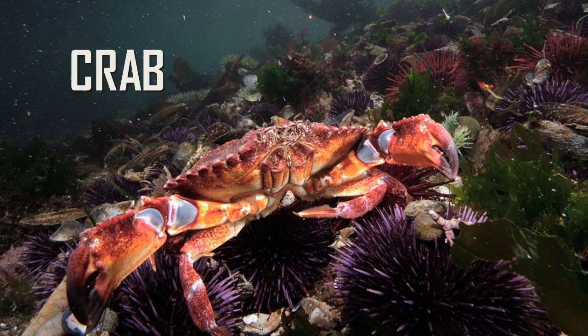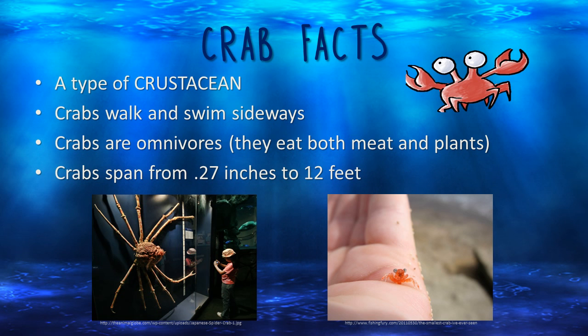One type of crustacean is a crab. Check out this cool crab walking on the ocean floor. Crabs walk and swim sideways, like we saw in the video. Crabs are omnivores, which means that they eat both meat and plants. Crabs are all different sizes — the pictures show one of the biggest crabs and one of the smallest crabs.